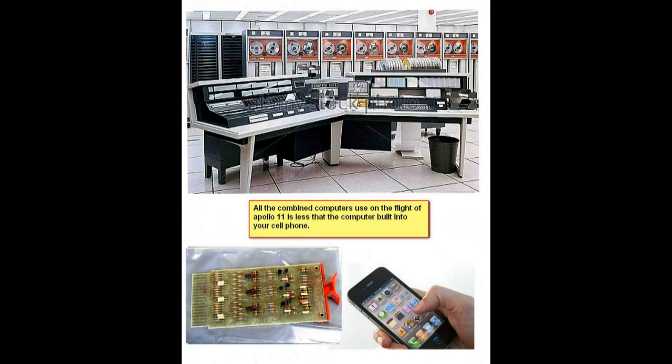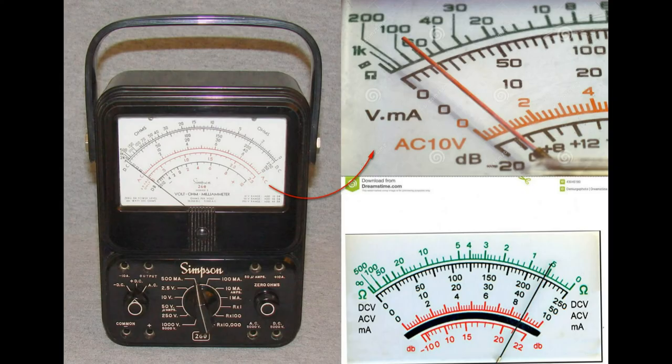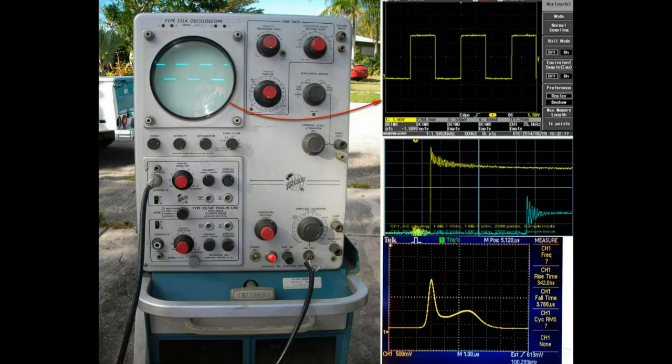This is a picture of the computer from those days — compared to our smartphones, you could probably fit 40 or 50 of those computers into a single smartphone. We used slide rules instead of computers. And when things went wrong, we used meters, testing equipment, and oscilloscopes to troubleshoot and find out what was wrong with the system.